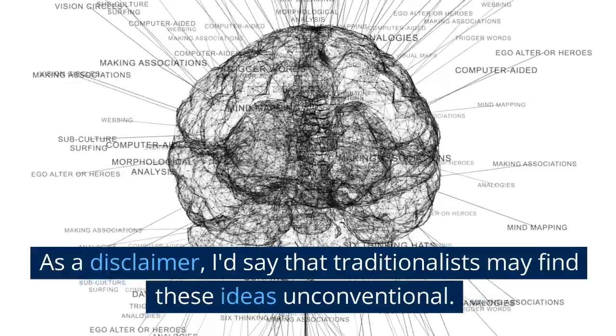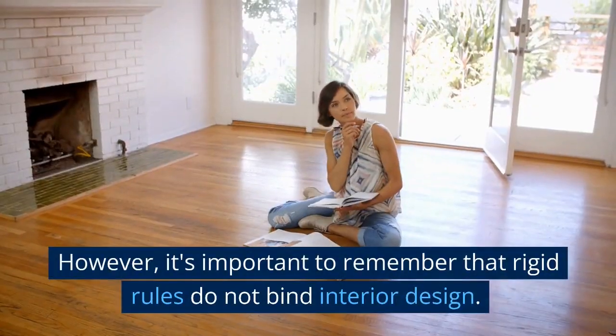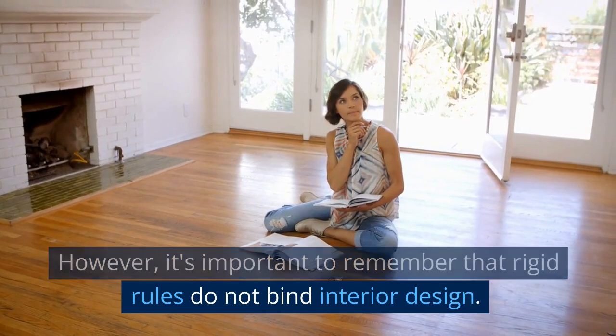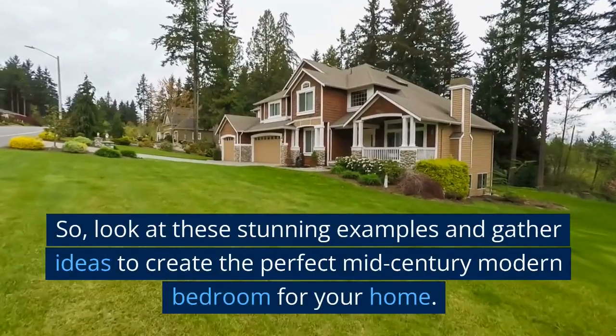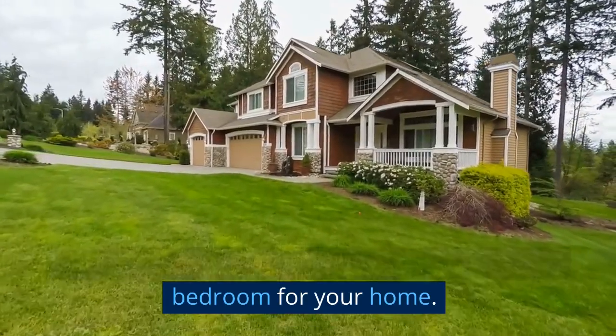As a disclaimer, I'd say that traditionalists may find these ideas unconventional. However, it's important to remember that rigid rules do not bind interior design. So, look at these stunning examples and gather ideas to create the perfect mid-century modern bedroom for your home.